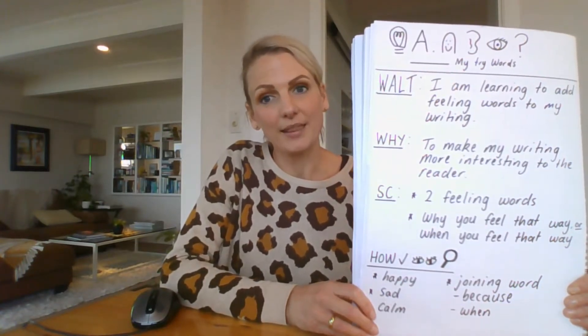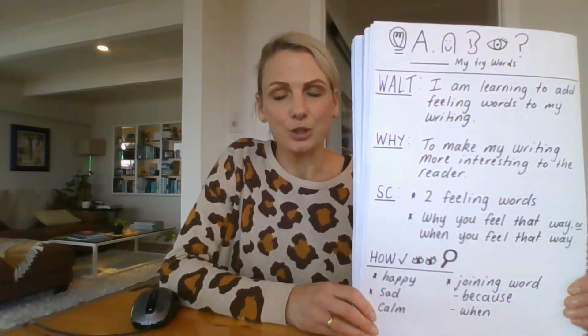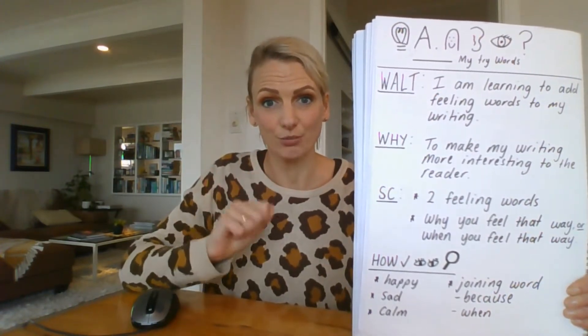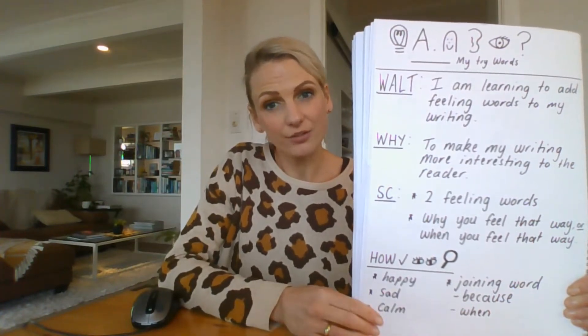Okay, so there are some success criteria for your writing. These are the things you need to include in your writing to be successful. You will need to have at least two feeling words in your writing piece today, and you need to be able to say why you feel that way and when you felt that way.